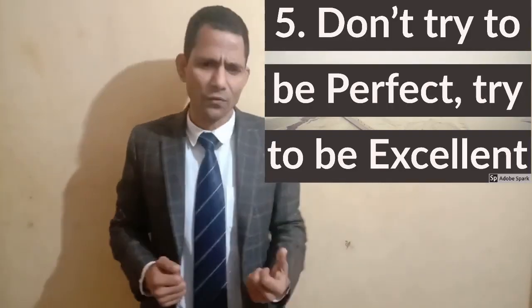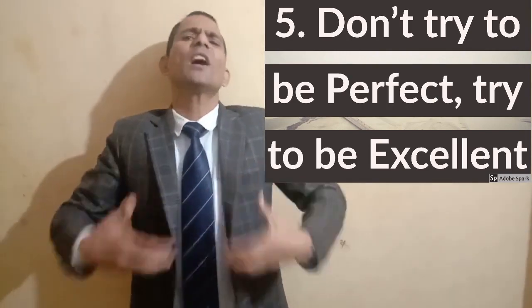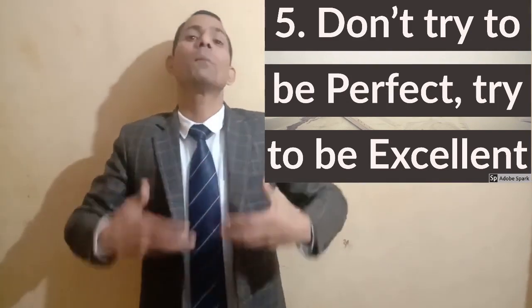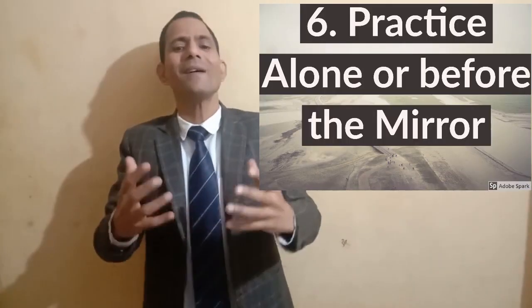Step number five: don't try to be perfect — try to be excellent. Whether it's language or life, there is always room for improvement. Perfection is neurotic; go for excellence and focus on being better day by day.